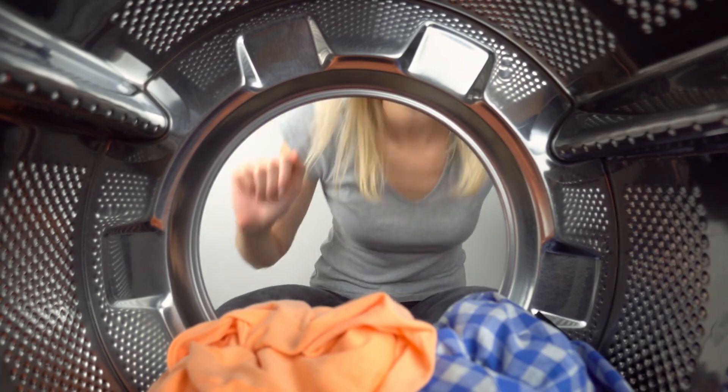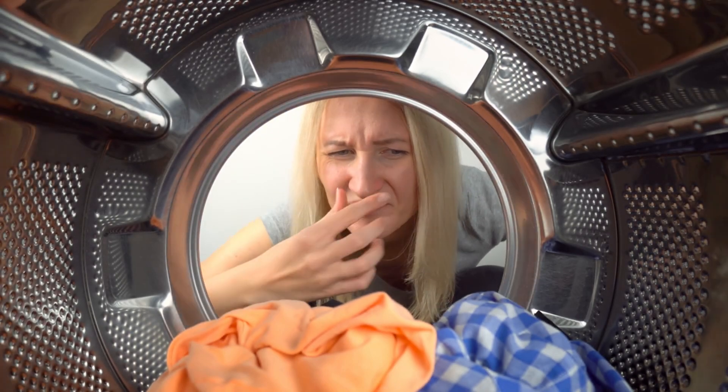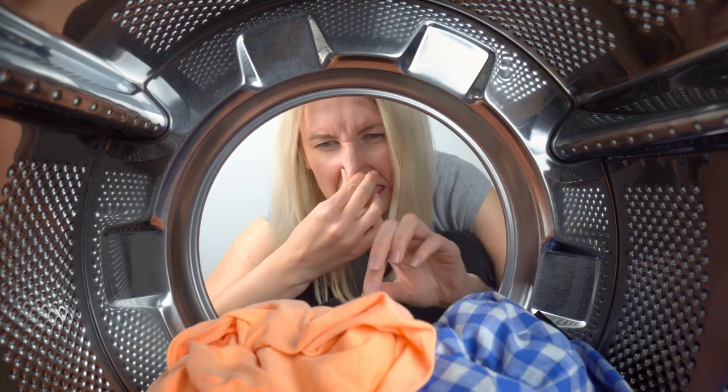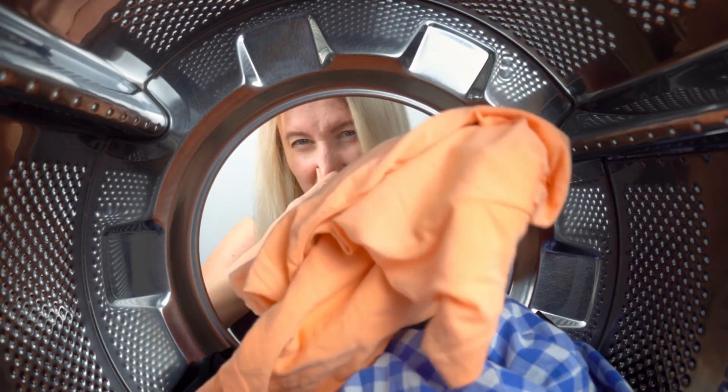A dirty laundry smell. Have you ever left your clothes in the washing machine for too long, only to be met with that unpleasant, moldy scent when you finally remember them? Mold's odor is akin to that unwelcome surprise.